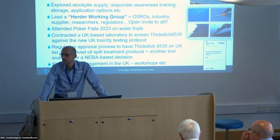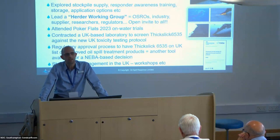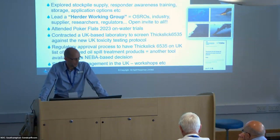That led to setting up this herder working group, which is led by myself, but also includes a lot of other people from OSRL — people like Tim Nedward from ExxonMobil. We've got the supplier of the herder on this working group, we've got researchers on the working group, and we've now got the Canadian regulator in this working group. It's very much an informal get-together, all on Teams, once or twice every few months.